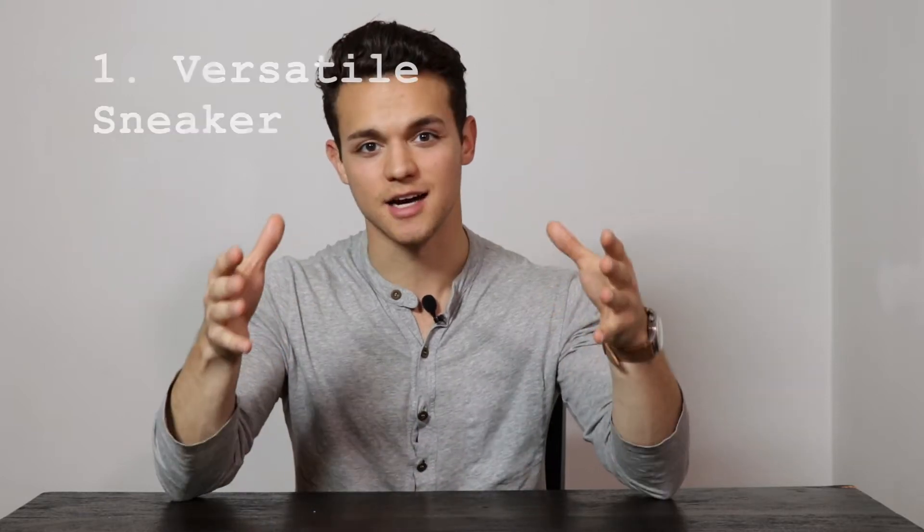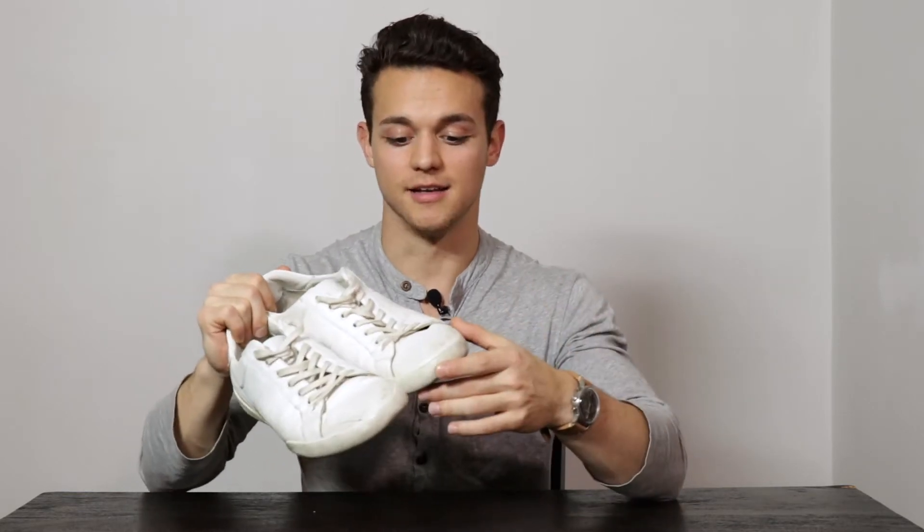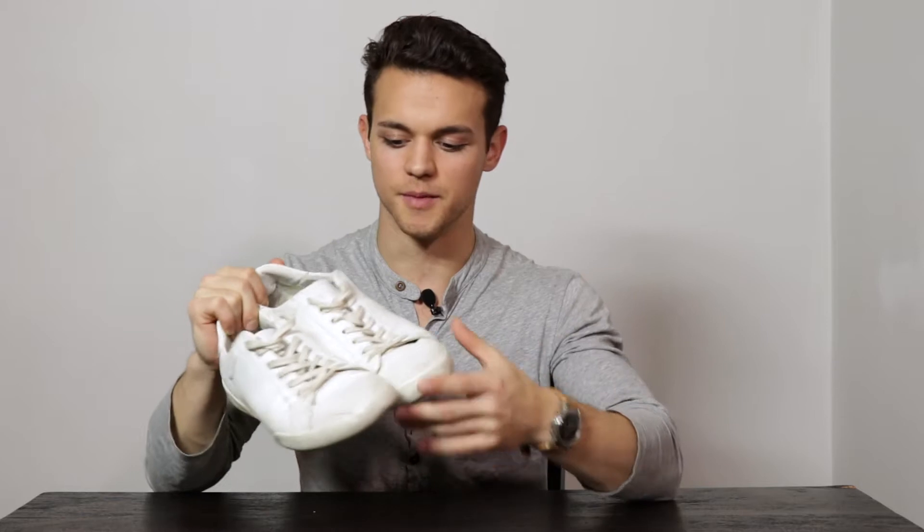Number one, you're going to want a versatile sneaker — something clean that you can add right at the bottom of your look to ground it simply and cleanly. I like things like a clean gray with a white sole, an all-white sneaker, or just something that's basically all one color. Something neutral like white or a beige off-white that gives a nice clean aesthetic you can dress up with dress trousers or dress down. These right here are all white from Zara — they're a bit worn and dirty because I wear them so often. I wear them with rolled-up trousers or with denim, so really versatile.